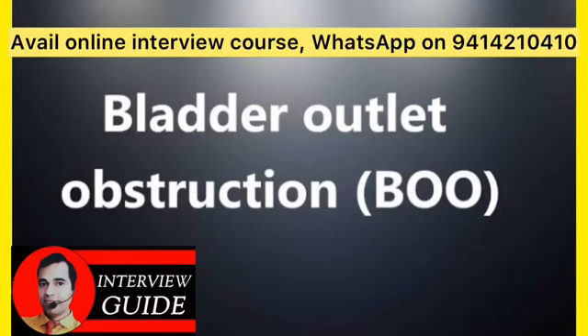Additional causes include urethral scarring, tumor in the uterus or cervix, bladder or uterus falling down into your vaginal area, enlarged tissue, and severe constipation or impaction of stool.